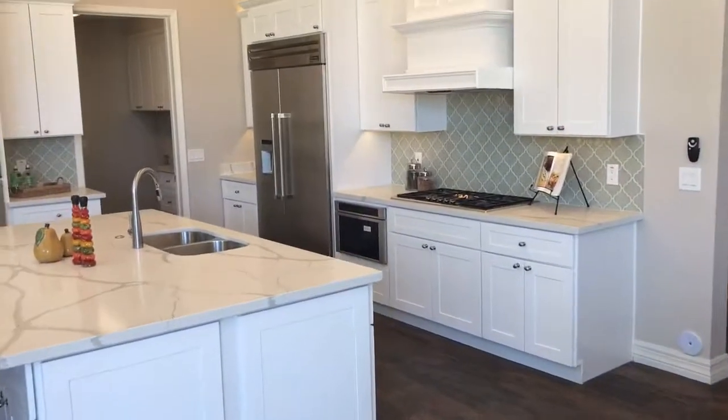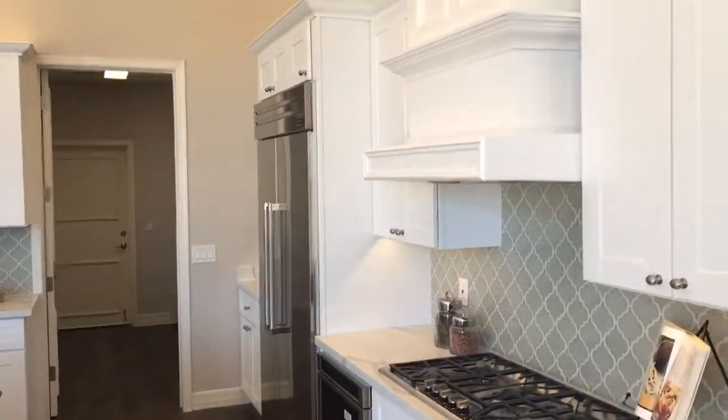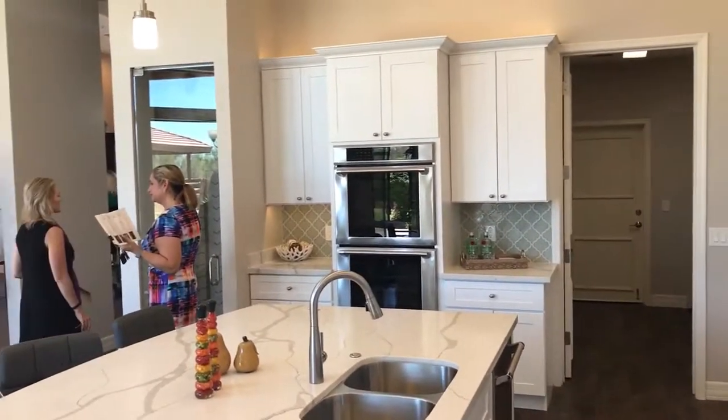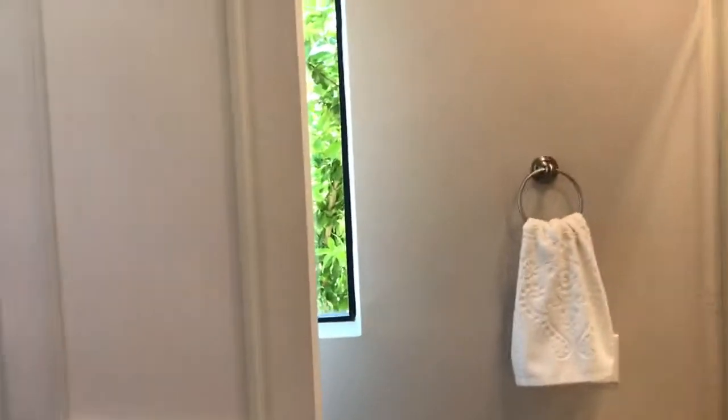Perfectly decorated like it should be, just gorgeous. There's a wine cellar over there, and then back here bedroom one looks like it's got a Jack and Jill bathroom — actually no, it's got its own. That's cool.